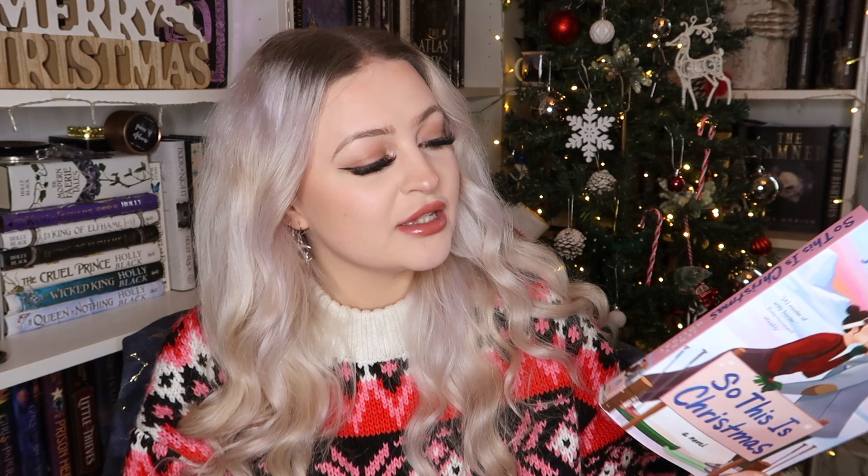Next we have So This Is Christmas by Jenny Holiday — another gorgeous book cover. This concludes her beloved Royal Christmas series with a romance about a confident American woman and a straight-laced royal advisor who falls hopelessly in love with her. I haven't read any of the other books, and I don't think you have to — though please let me know in the comments. It sounds really cute with royalty, two polar-opposite characters spending time together over Christmas and falling for one another. I've never read Jenny Holiday before, so hopefully this is a good one.